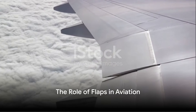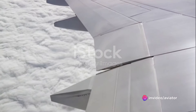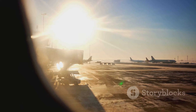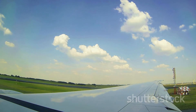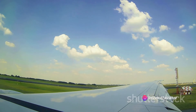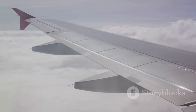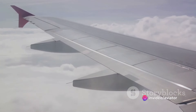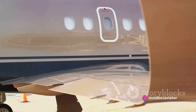Imagine you're a pilot preparing for takeoff. One of your key actions: engaging the flaps. Flaps are essential high-lift devices located on the trailing edge of an aircraft's wings. They play a pivotal role during the critical phases of flight, namely takeoff and landing. During these times, the aircraft needs to generate as much lift as possible at relatively low speeds, and this is where flaps come into play. By extending the flaps, pilots can increase the total wing area, which in turn increases the amount of lift produced. Essentially, flaps are like adding an extension to your house, providing extra space for air to push against and generate lift.